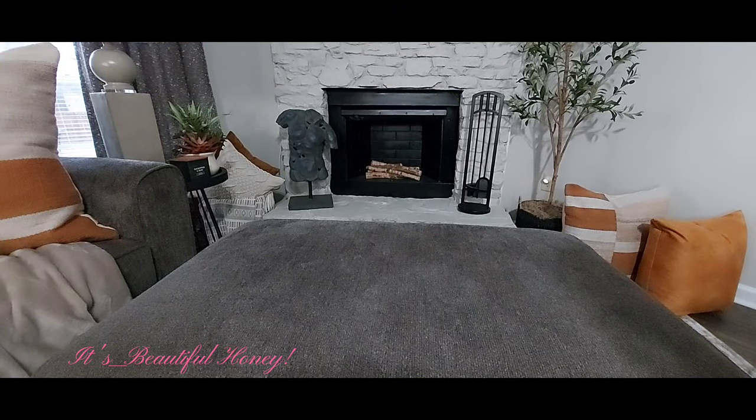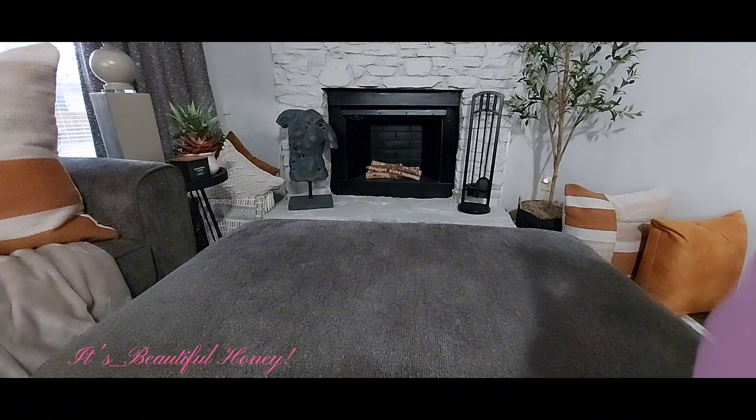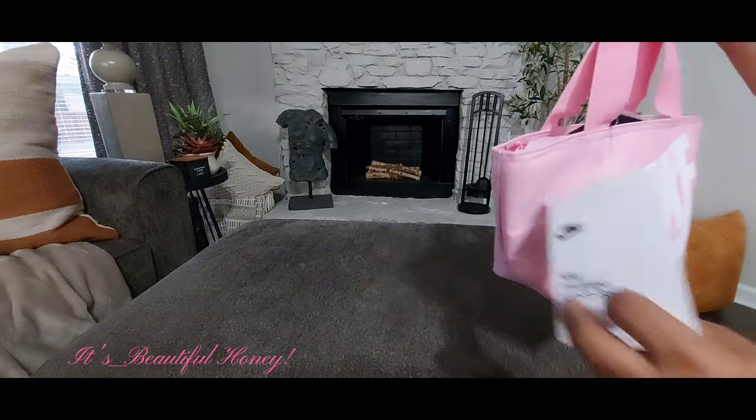Hello everyone, welcome to those of you that are new here, and for those of you returning, welcome back. Today I have a collective purse and accessory haul. Some of these items I have had for quite some time — forgive me for holding on to them, but life can be busy. Without further ado, we'll get right into the items. The first thing I have is this Nike lunch bag.